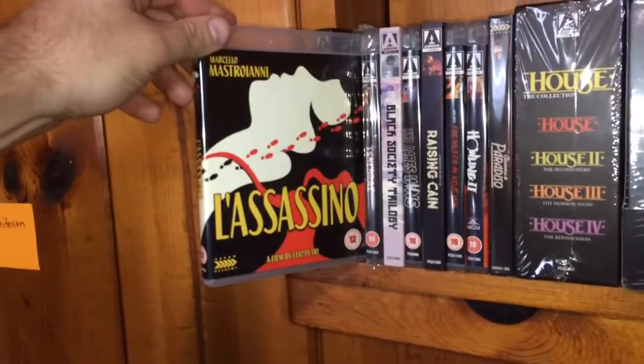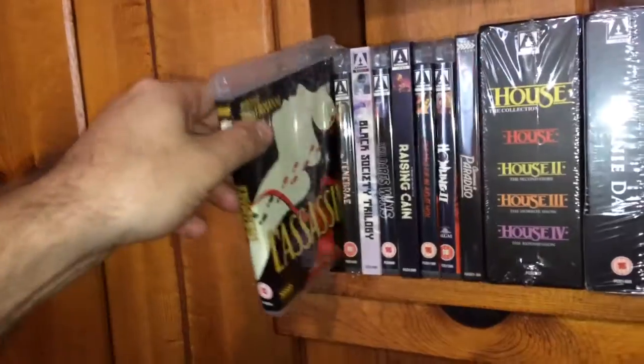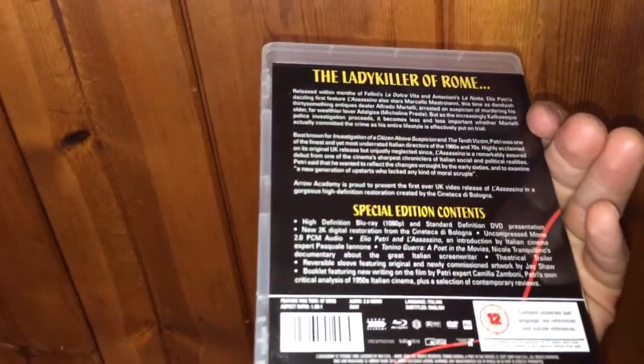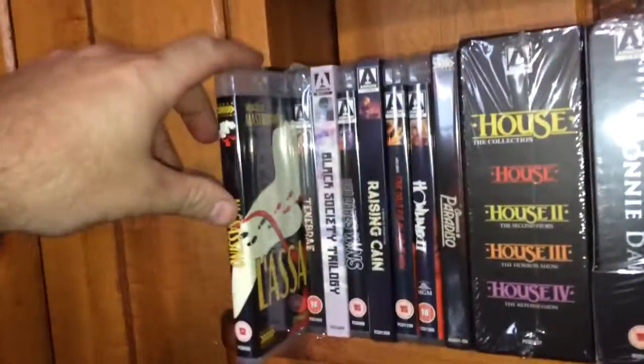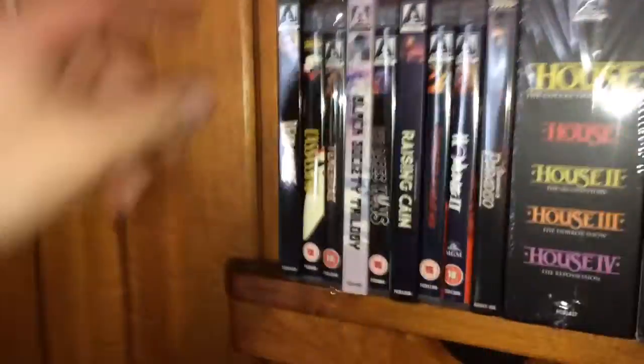The next one is an Italian film called L'Assassino — The Assassin. It's an Italian crime film in Italian language with English subtitles, and it is black and white. I have not yet seen the film but I picked this one up from one of the Arrow sales, and I'm looking forward to checking that one out.